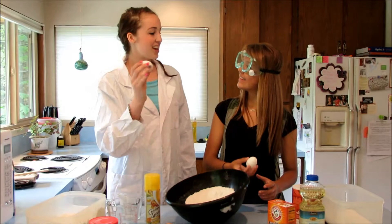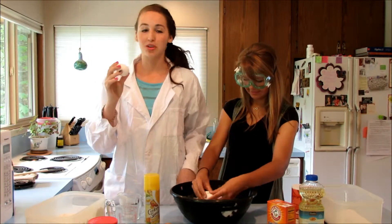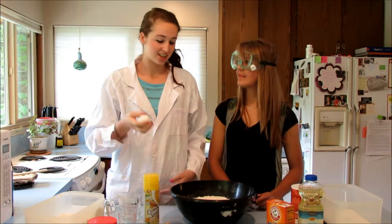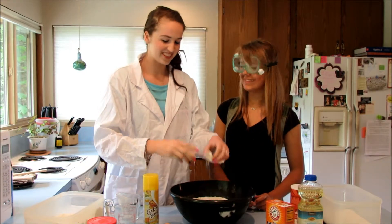Also, the egg plays a very important role in cupcakes. When heated, the egg proteins solidify and hold all the other ingredients together, like a binding agent. So that's why they don't crumble. Yep, sure is.